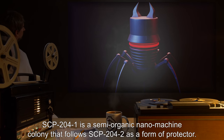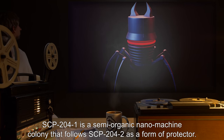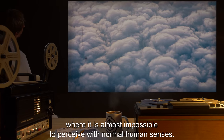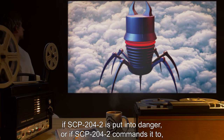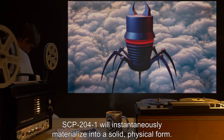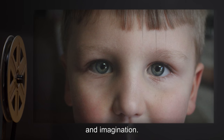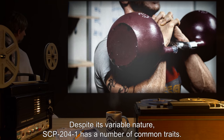Description: SCP-204-1 is a semi-organic nanomachine colony that follows SCP-204-2 as a form of protector. SCP-204-1 spends the majority of its time in a dispersed cloud, where it is almost impossible to perceive with normal human senses. However, if SCP-204-2 is put into danger, or if SCP-204-2 commands it to, SCP-204-1 will instantaneously materialize into a solid physical form. The exact shape and nature of this form is subjective, depending wholly upon SCP-204-2's view, state of mind, and imagination.